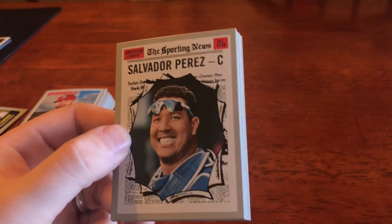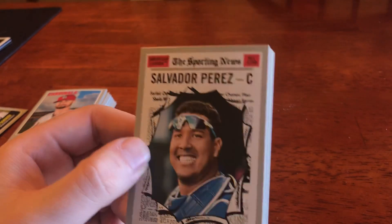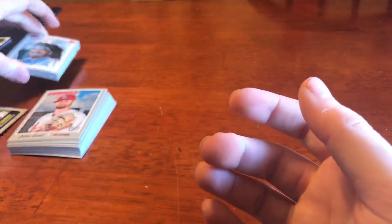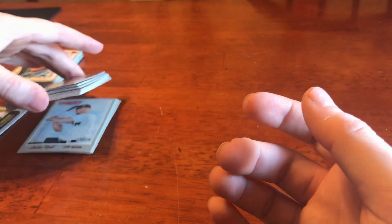The gentleman who helped me out — I'm going to try to link his website in the description a little bit later. Check back if you guys are interested. Anyhow, there's the Sporting News heritage set that I was looking for.